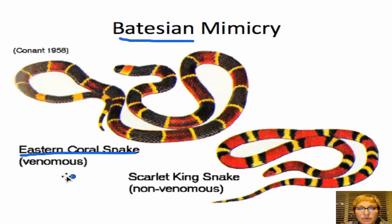The most popular example is the eastern coral snake, which is venomous, and the scarlet king snake, which is non-venomous. There's that saying: red and black, a friend of Jack; red on yellow, kill a fellow. So if you see red next to yellow, that's the coral snake — stay away. But if red and black never touch, it's a king snake, and people actually keep king snakes as pets.